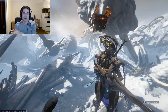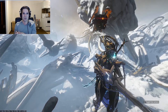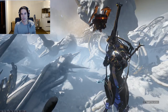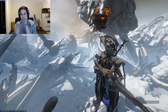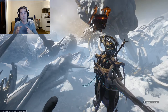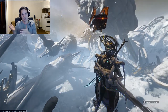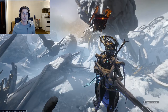Then you've got weapons like the Tigris Prime, which has around eight pellets. You multiply its status chance by three, divide by eight, and you end up with lower status chance than before the patch. The solution is simple: go on a case-by-case basis for each weapon, multiply the status chance by the number of pellets, then divide by the number of pellets — and you'll end up with the same status chance after the patch as before. Hopefully they do that.